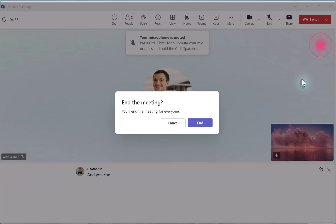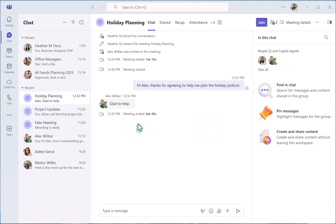Click end meeting and a dialog box pops up to confirm the action. Now that the meeting is over, if a recording was still going, it has also been ended. Teams can now generate the attendance roster as well.